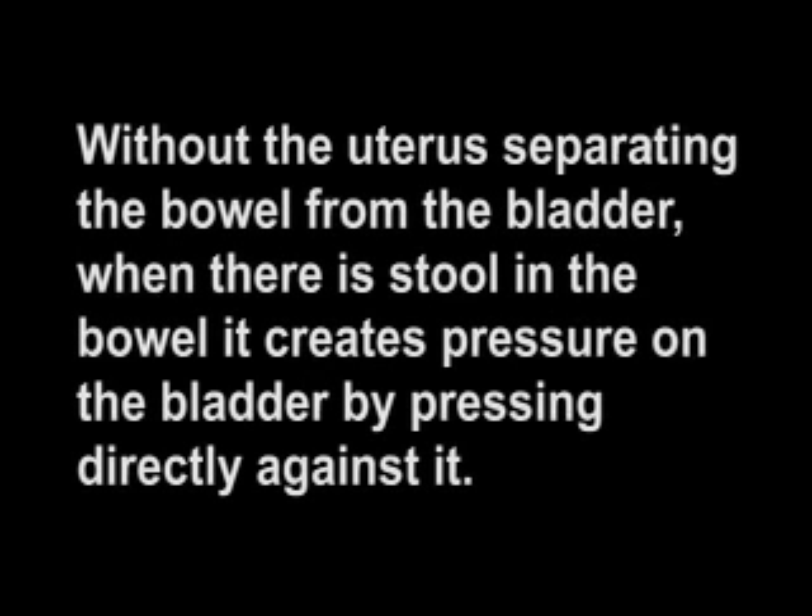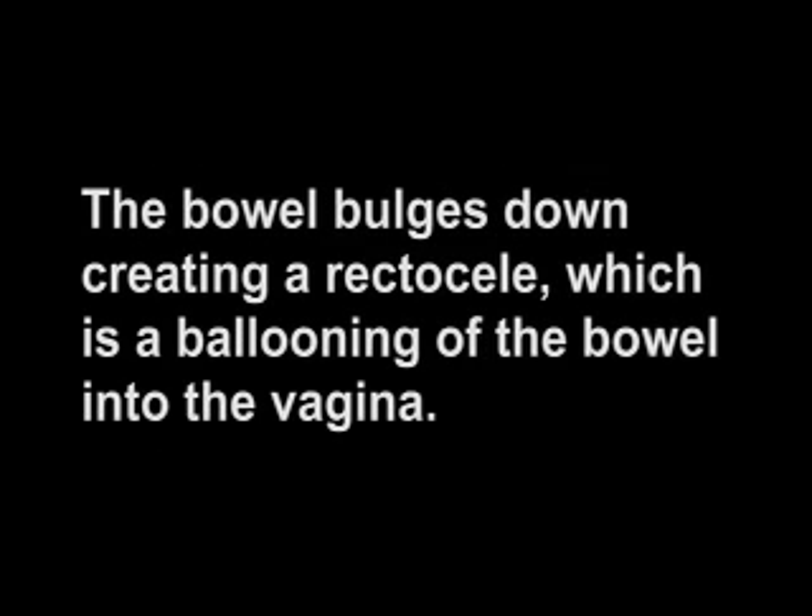Bowel problems are also common. Without its natural support, the bowel moves down and takes up the space where the uterus had been. Without the uterus separating the bowel from the bladder, when there is stool in the bowel, it creates pressure on the bladder by pressing directly against it. The bowel bulges down, creating rectocele, which is a ballooning of the bowel into the vagina.